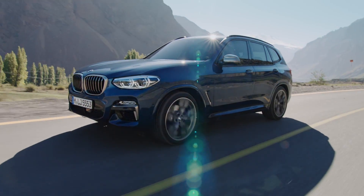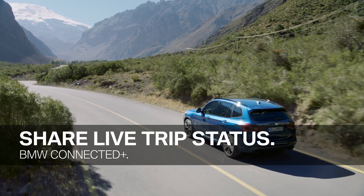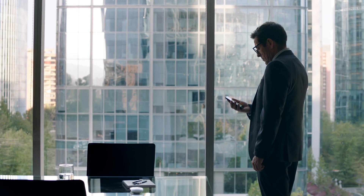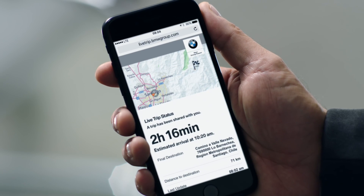A very convenient feature of BMW Connected is share live trip status. While driving, you can inform selected family members, friends and business partners about your likely arrival time and your current whereabouts in a map view. They will receive a link to a dedicated website with all necessary information about your current trip. Everyone invited is automatically updated on the status of your trip, so you can concentrate on driving.